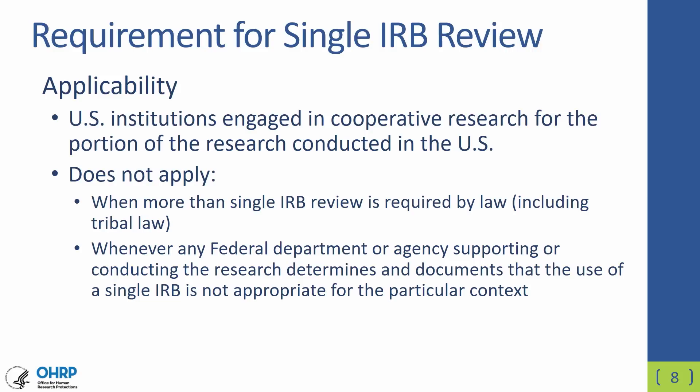The compliance date for this particular provision is different than that for the rest of the revised rule. The date for compliance for this provision is January 20, 2020. This allows extra time for institutions to put mechanisms and policies in place to comply with this new requirement. Importantly, the way you would go about doing this as an institution would not change from the way that many institutions and investigators do it now. You would need to set up a reliance agreement between the research institutions and the reviewing IRB.